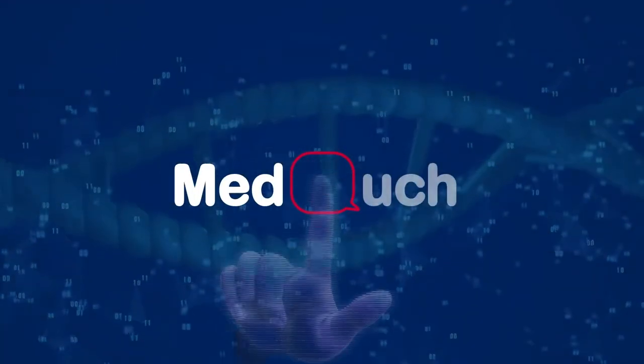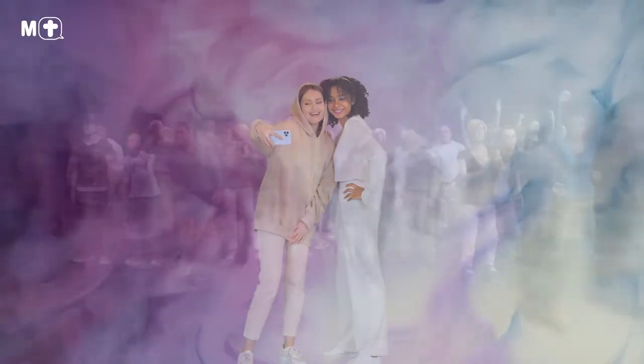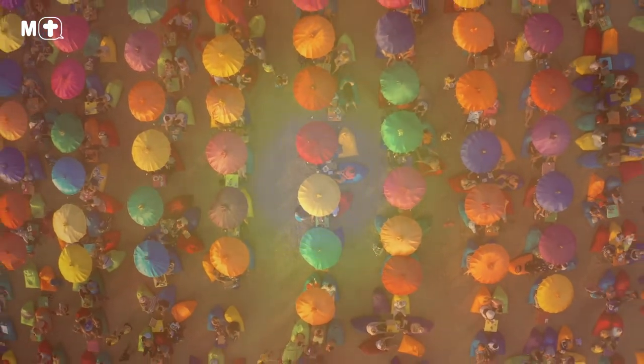Hello, and welcome to MedTouch, the best place to find the right medical information. Did you know that certain skin types are at a greater risk of developing skin cancer? This means that you could be significantly more likely to be harmed by the sun's UV radiation depending on the level of melanin in your skin.